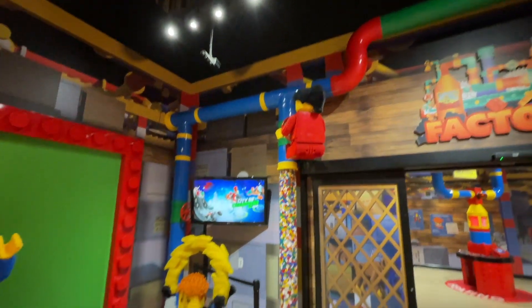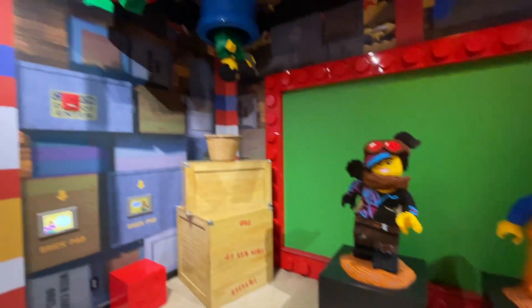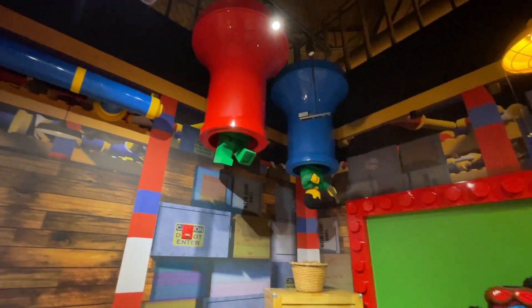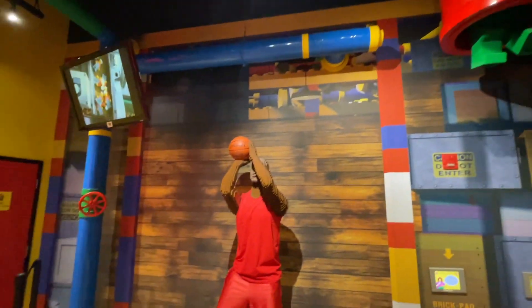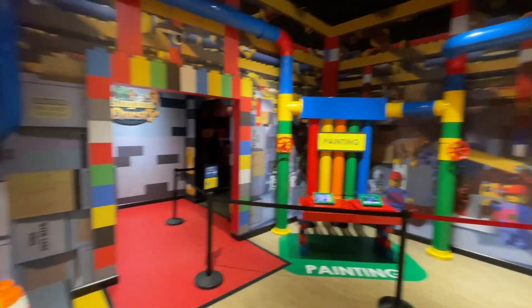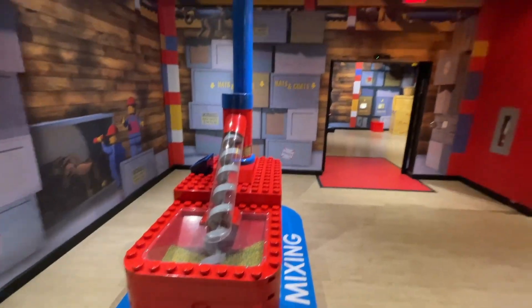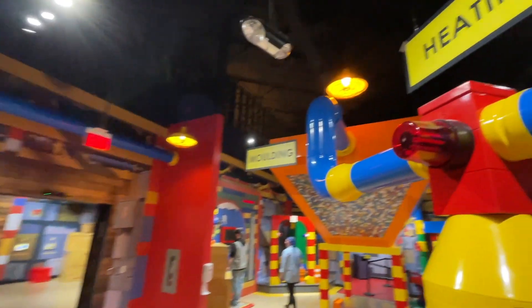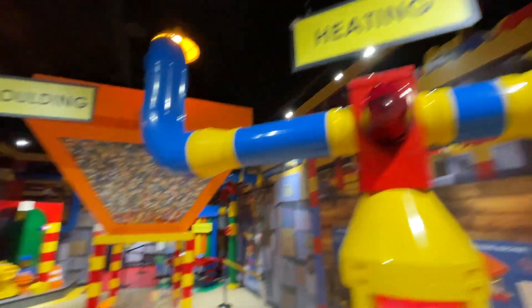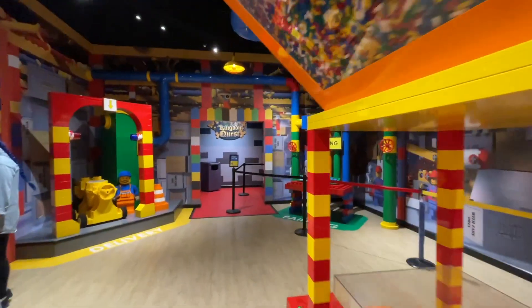It was my first time ever here so it was really cool to see a lot of the things. Right when you walk in, this area is designed to look like the Lego Factory. They have Emmet and Wildstyle all built out of bricks, lots of Lego minifigures, lots of tubes, and even a Lego basketball player. They've got a section that tells you how Lego parts and minifigures are made — very interactive and obviously meant for kids who want to learn how Lego works and how it's actually made. It was pretty cool to see this mock-up factory.